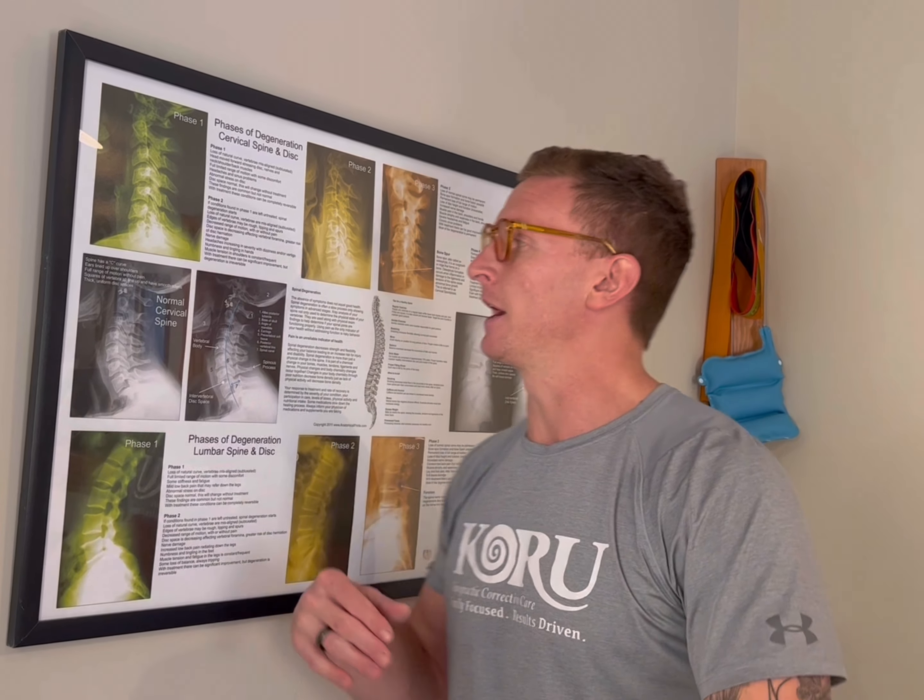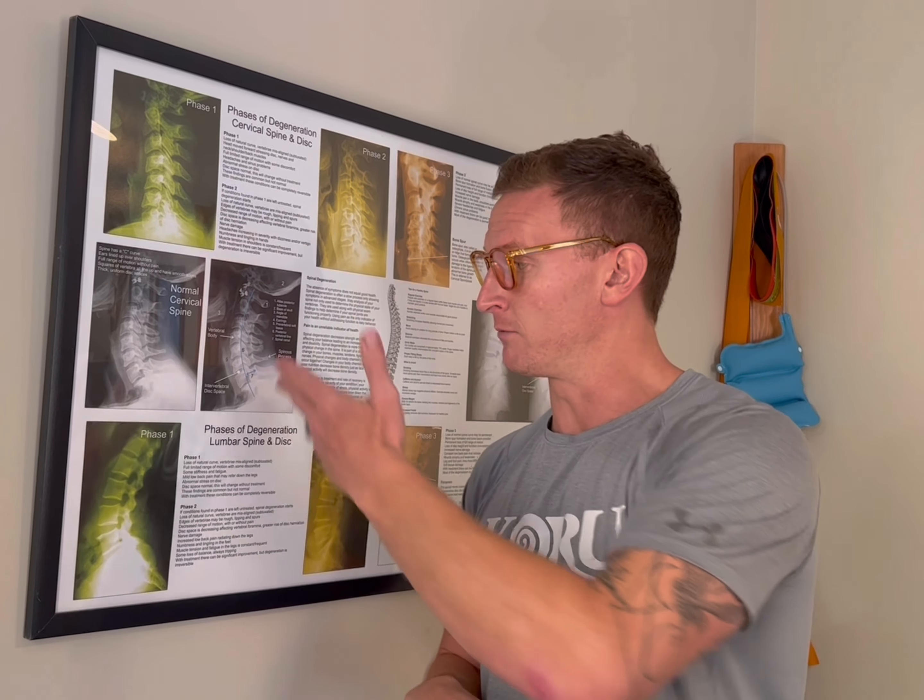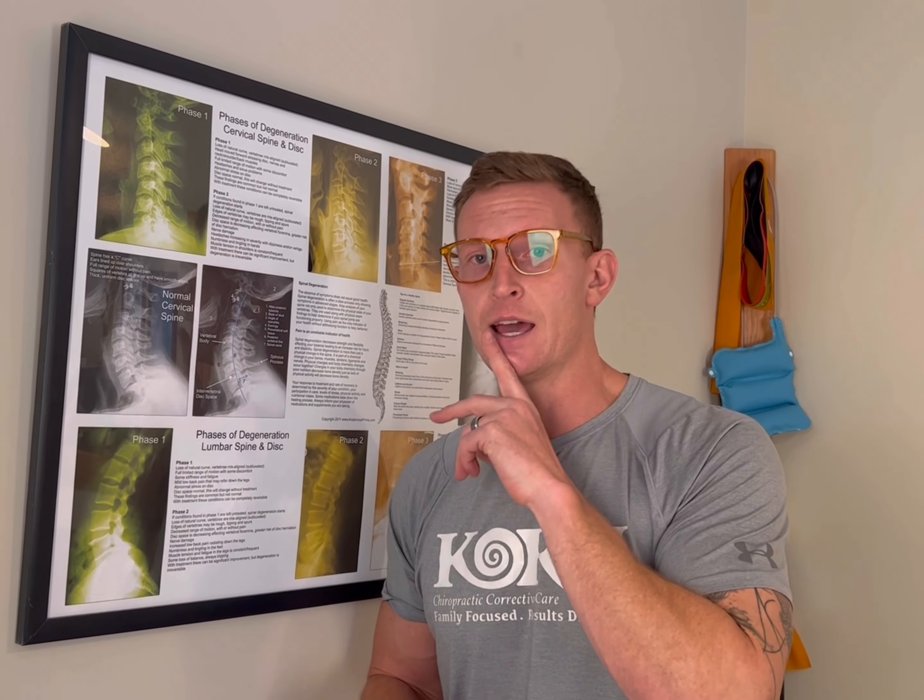We have traumas, whiplash injuries, and sports injuries throughout our lives — which are just other types of whiplashes. If you've ever had a concussion or hit your head in a way you thought might be a mild concussion, you've damaged your neck in some way. Long term, this leads to arthritis and degeneration of the discs. But that's potentially preventable if we can get to it fast enough — if we can restore the curve, get the head back over the shoulders, and reduce forward head posture, we can potentially prevent that degeneration.